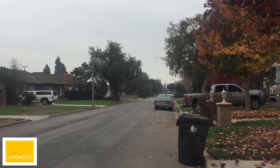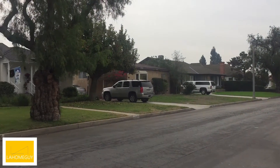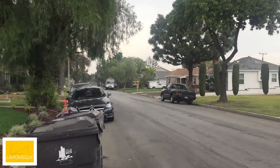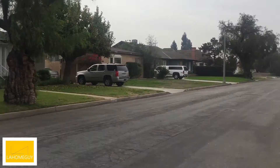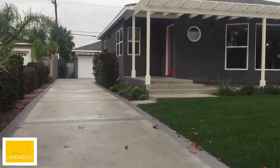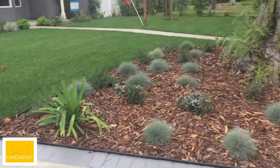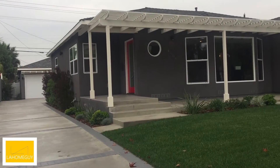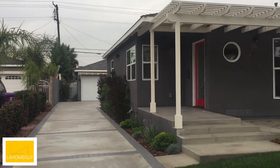Hey everyone, it's Benny Chavez with LA Home Guy. I'm here in the city of Long Beach, just behind Long Beach City College. I want to show you the street view of this home and then we're going to go right on in. This is going to be a long video because we have a very large home. It's a four-bedroom, three full baths and a half bathroom, and it also has a large guest house.